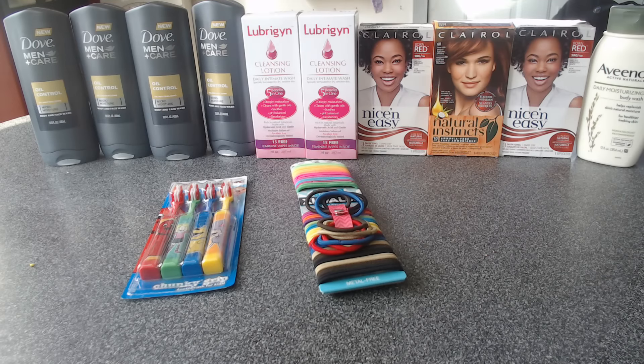The Dove — Dove Oil Control — was clearanced out for $1.62 each. I used a $1 off coupon for each one.